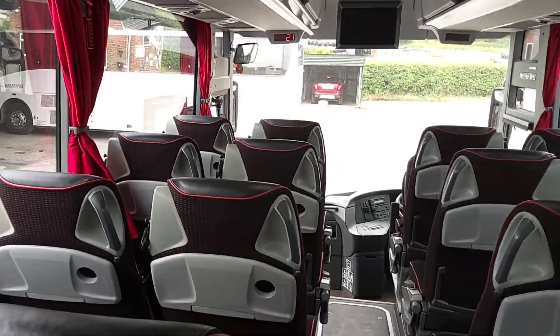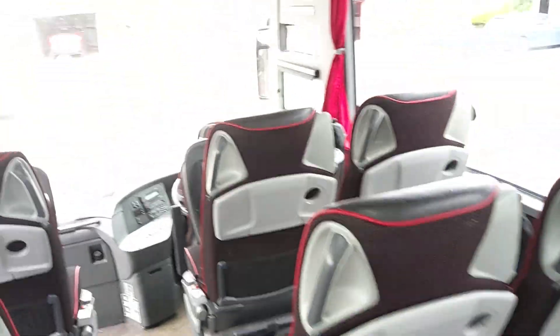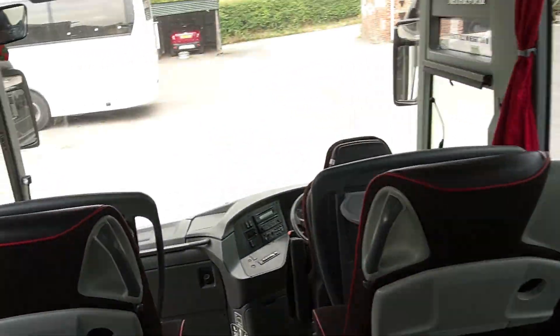So this vehicle will up-seat to 53 standard, which is always a good selling point for later in life — it gives it more of a day two or day three use, whichever way you look at it.